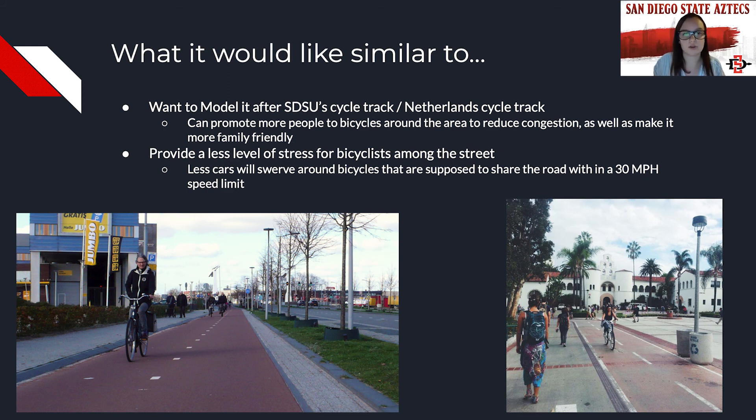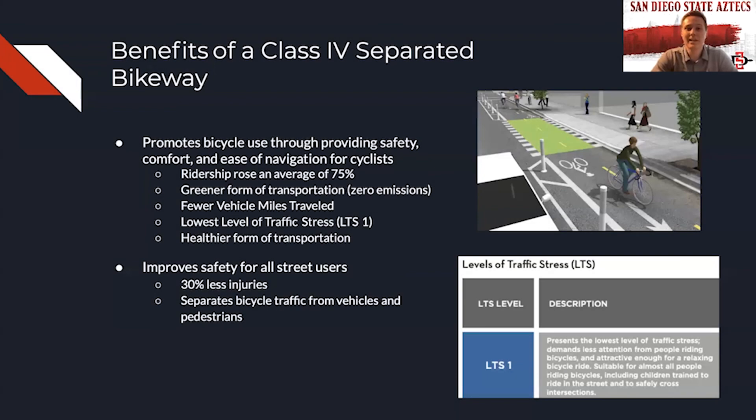I will now pass it off to Cole to talk about the benefits of a cycle track. I'm going to be talking about the benefits of a Class 4 separated bikeway, also known as a cycle track. Cycle tracks promote bicycle use by providing safety, comfort, and ease of navigation for cyclists. Studies show that ridership rose an average of 75% on streets that implemented separated bikeways. Biking is also a greener form of transportation due to zero emissions and results in fewer vehicle miles traveled.